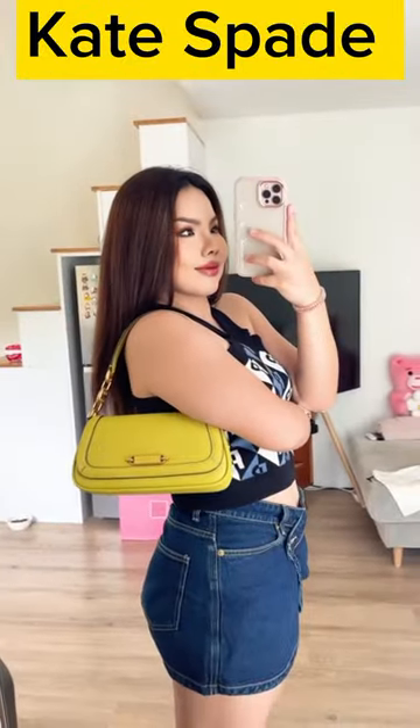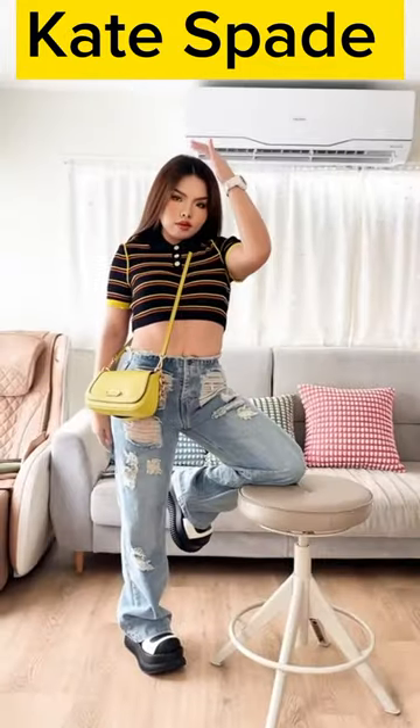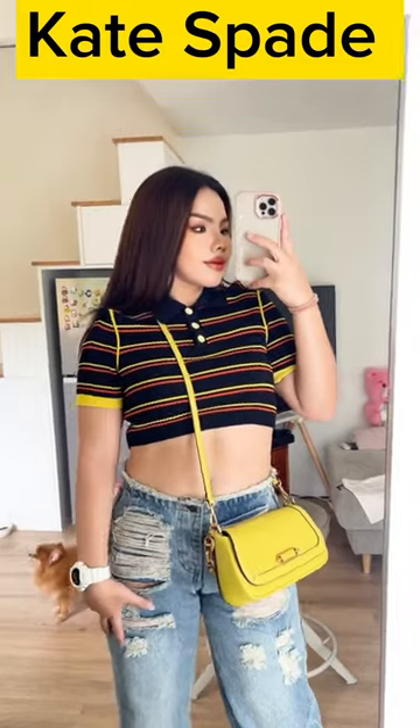The Gramercy Small Flap Shoulder Bag might have a main compartment for your essentials like a wallet, phone, and keys, along with additional smaller pockets for organization. It typically includes a shoulder strap that allows for comfortable crossbody or shoulder wear.